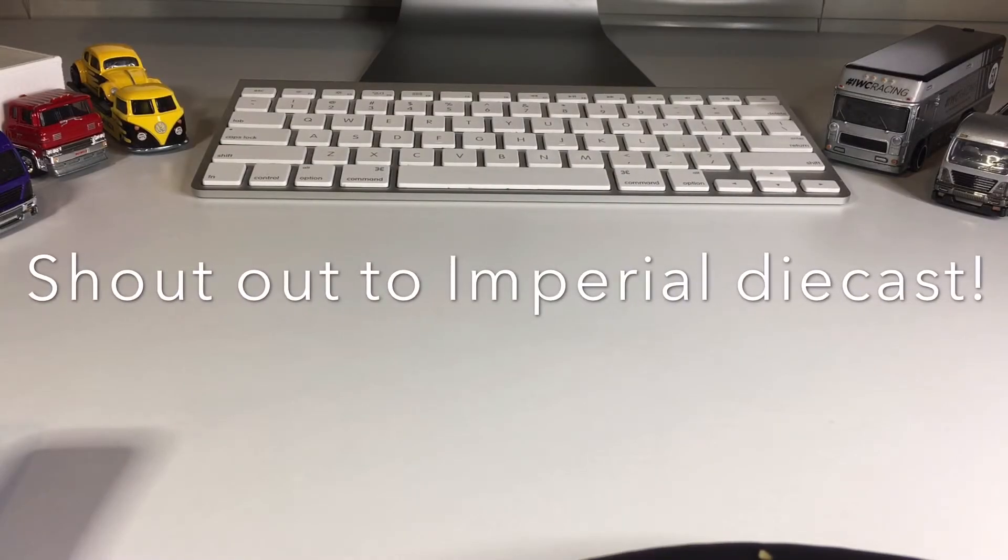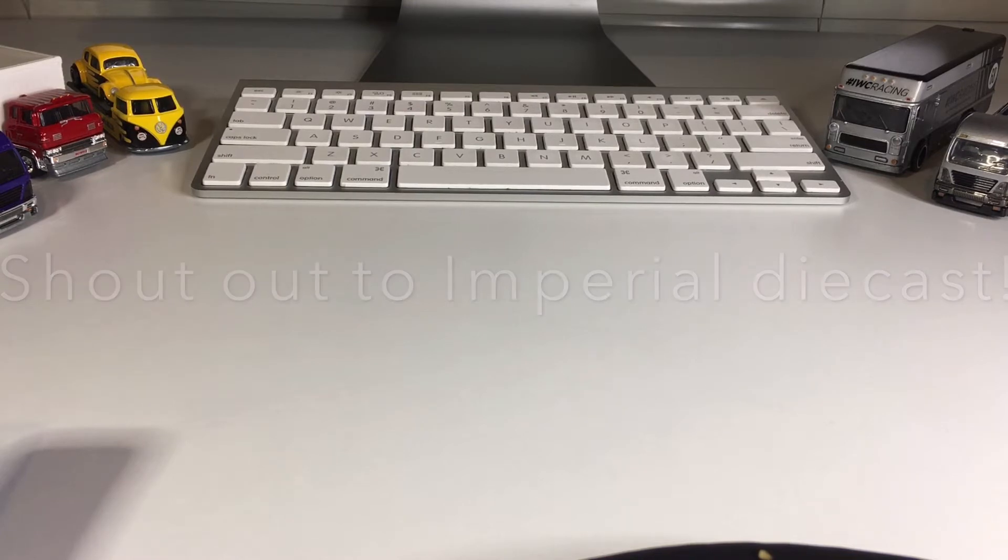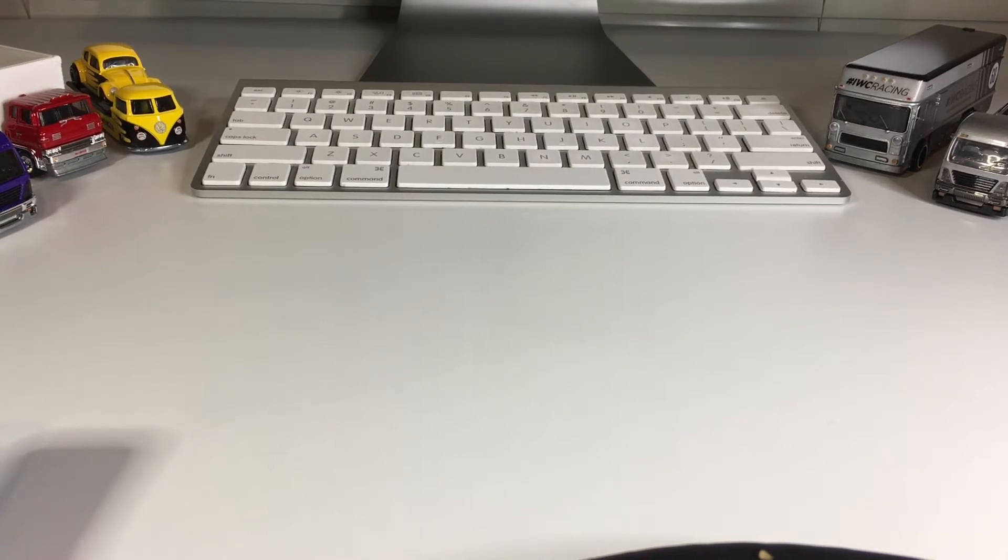What is up, my dudes? Welcome back to the channel. My name is Jesse, and just in case you happen to be new here, I go hunting for Hot Wheels every single day, and then I crack them open right here on Daily Diecast.